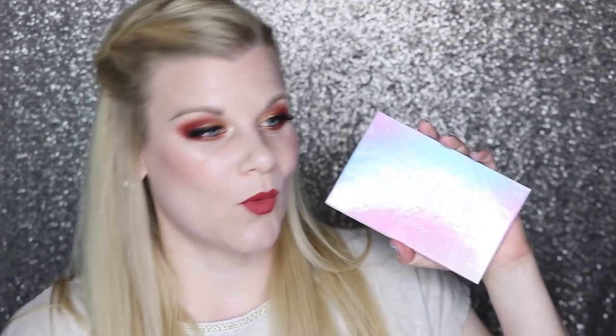Next up is Colourpop and the one that started it all — why I am now obsessed with Colourpop — is this Chasing Rainbows palette. This is a beautiful palette. I brought this with me on vacation to England and Ireland, wore it for 10 or 11 days straight and did not get tired of it. The shadow quality is fantastic. The color selection is beautiful. I love this thing so much.